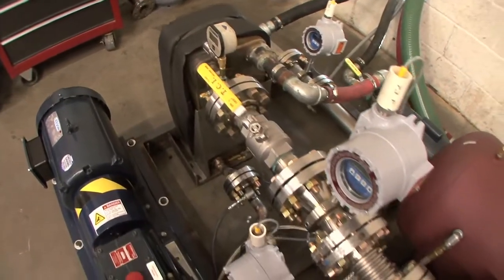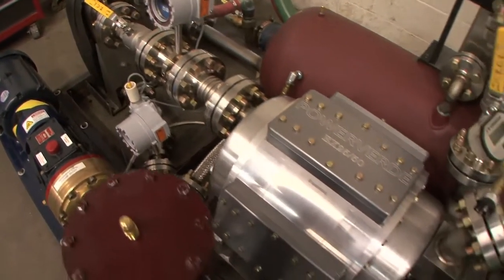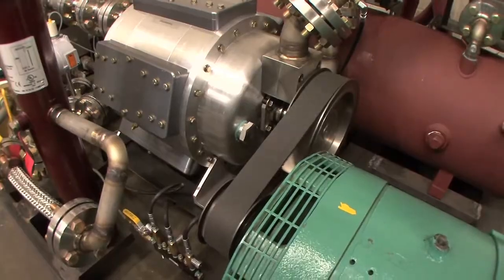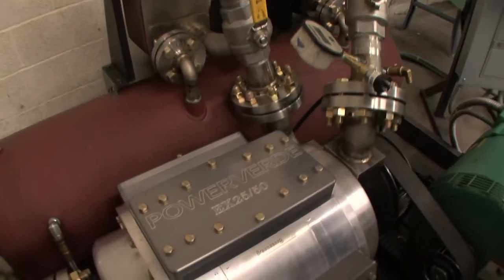The Power Verde engine could be part of an overall solution to our energy and environmental challenges. Power Verde is a system that can be put near the grid, in homes, wherever you need the electricity. And it doesn't mean that wind-generated machines don't have a place, or that photovoltaic doesn't have a place — they all play a role, like components of a great meal. We're one of those components. For Special Edition TV, I'm Steve Greenberg reporting.